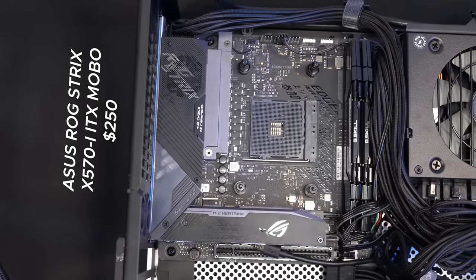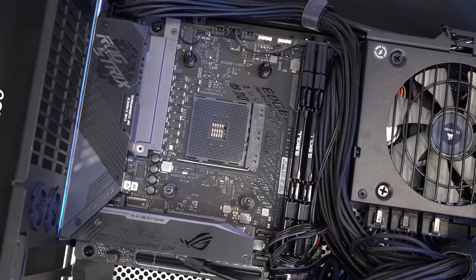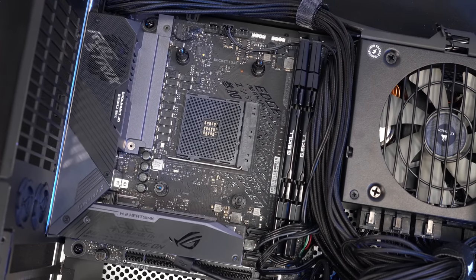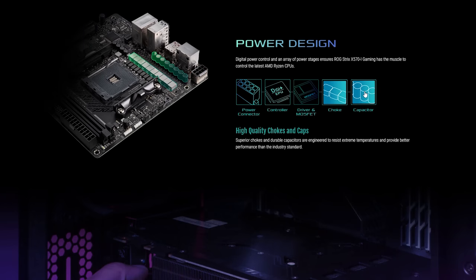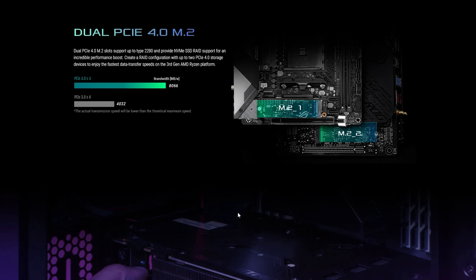For the motherboard, I got the ASUS ROG Strix X570i ITX motherboard, simply because there aren't many X570i ITX options and it was the coolest looking one. It has great overclocking potential, which I may do in the future, has WiFi 6, and most importantly has two NVMe slots, one of which has support for PCI Express 4.0.